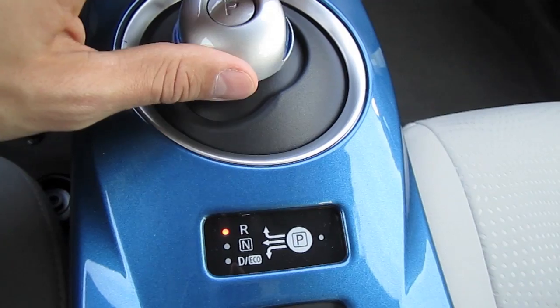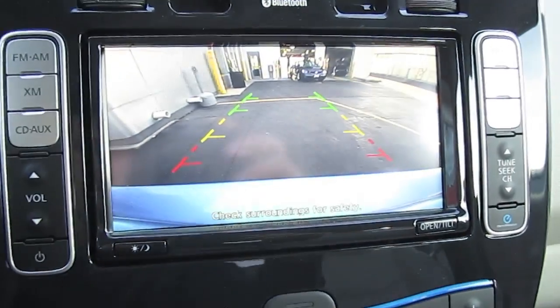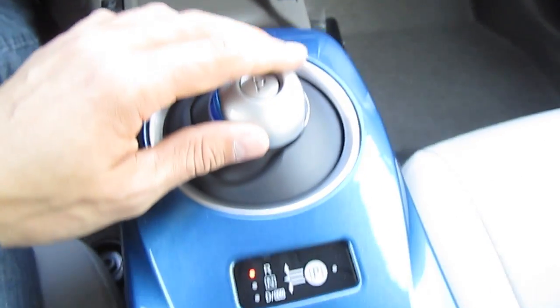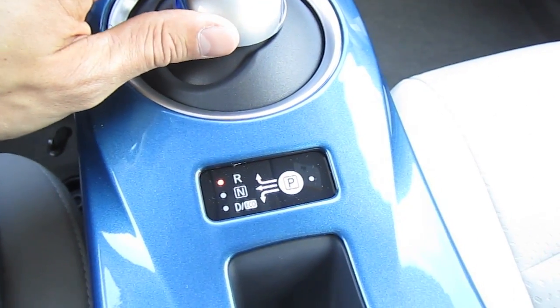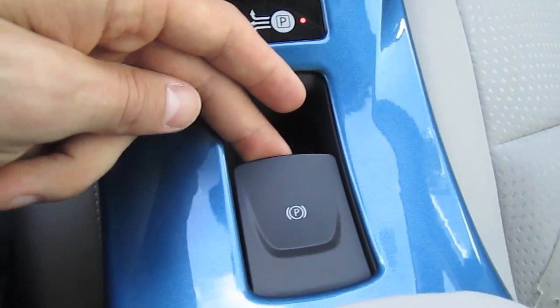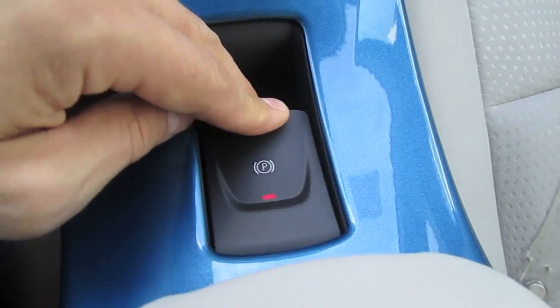It is equipped with single-speed direct drive transmission. The rearview camera screen with guiding lines comes up after engaging reverse gear. The parking brake is engaged by pulling the handle up and released by simply pushing it down.